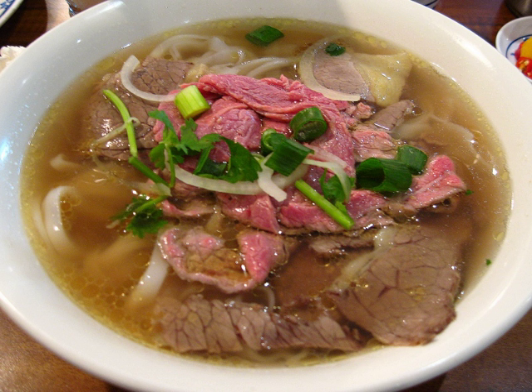Hot noodle rolls. Banh cuon — steamed rice noodle roll stuffed with minced pork and wood ear mushroom, somewhat similar to a Cantonese dim sum called rice noodle roll, but the rice sheet in banh cuon is much thinner and more delicate than the rice noodle used for the dim sum.